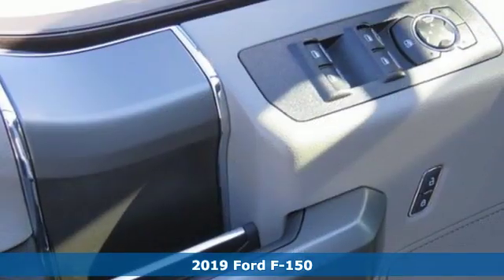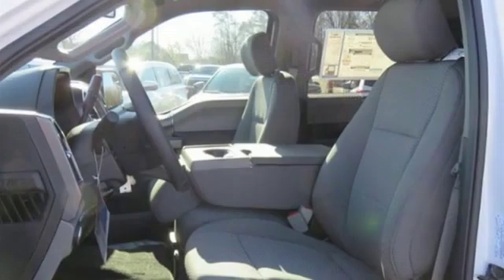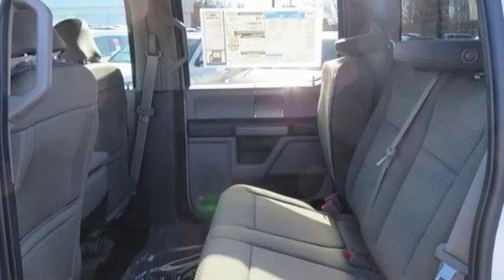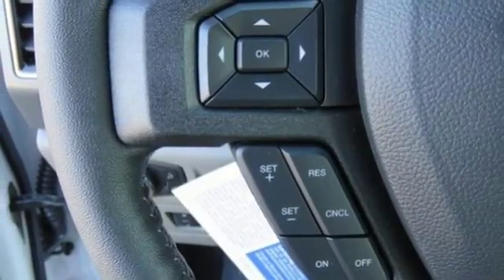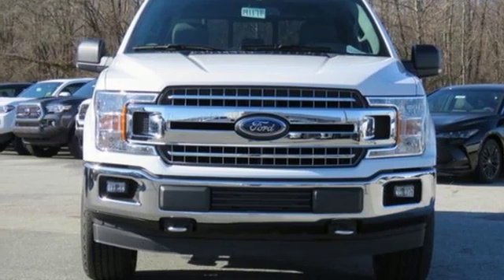Features include V8 engine, electronic shift on the fly, automatic transmission, active grille shutters, integrated navigation system with voice activation, three 12-volt power outlets, air conditioning, aluminum wheels, gas pressurized shocks, rear parking sensors, and power heated mirrors.